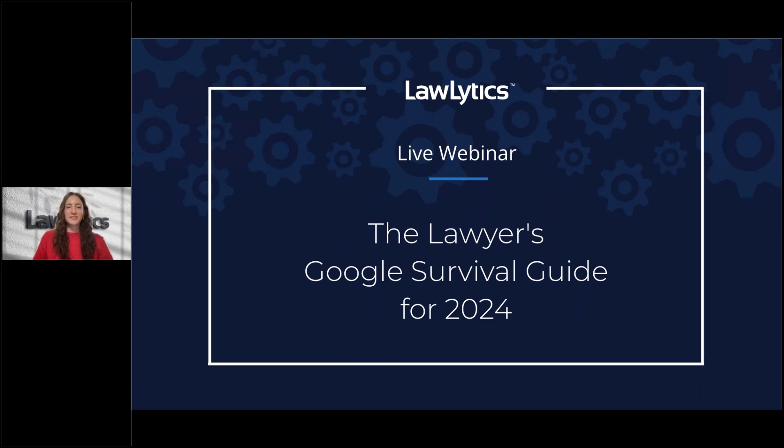Welcome to today's webinar. We're going to be talking about how you can maximize both free and paid features of Google to drive more business to your firm in 2024. Thanks for taking the time to join us today.